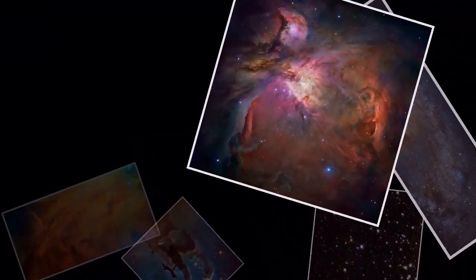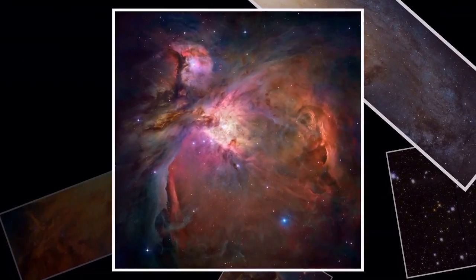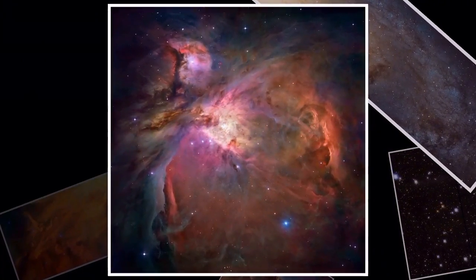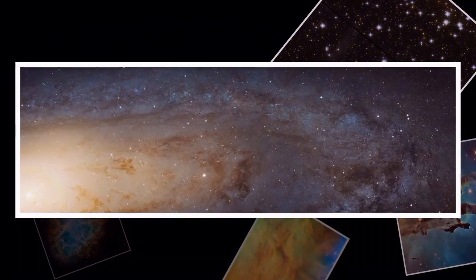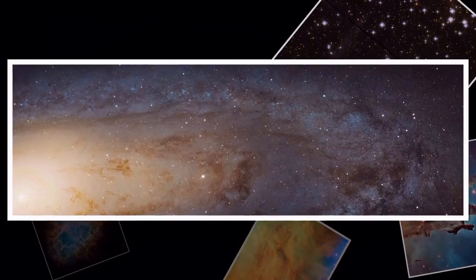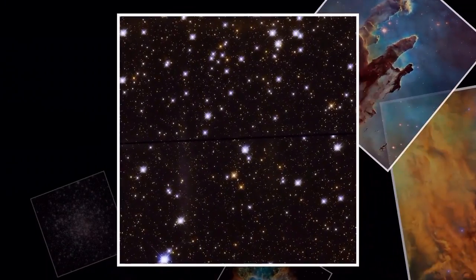To date, Hubble has observed 93 of the 110 Messier objects in incredible detail. The newly released gallery contains images of 63 Messier objects, with the agency planning to further expand the collection as more Hubble images are processed.